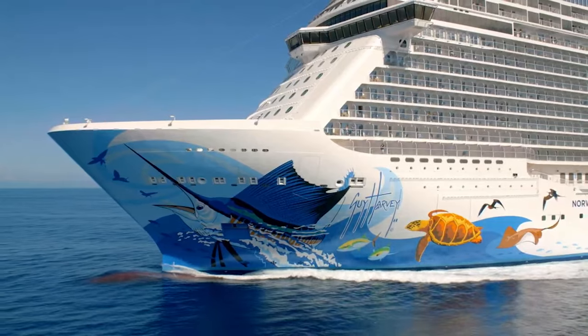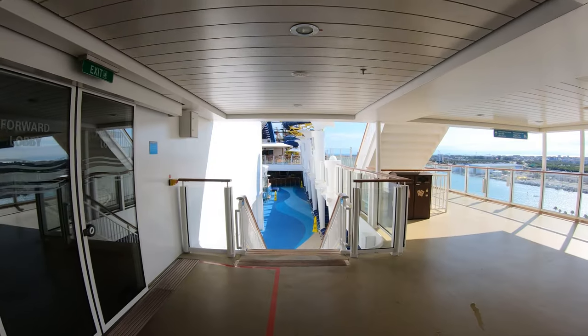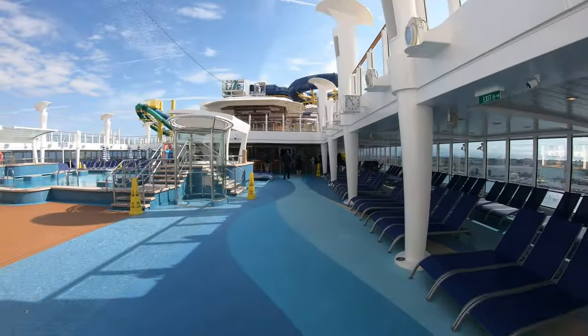Welcome to the Norwegian Escape. This is Jason here. I'm going to do a full tour — you're going to love it. We're going to take it deck by deck, and I'm going to start off here on deck 16.